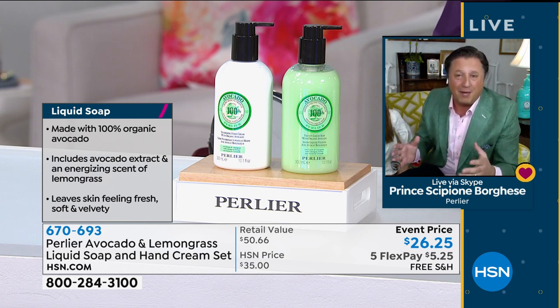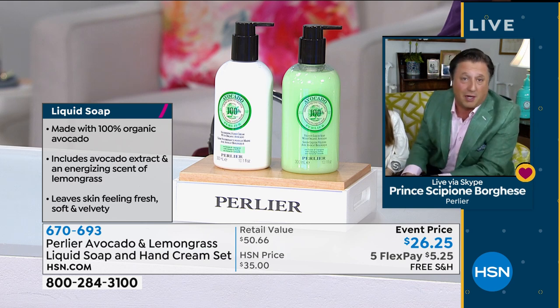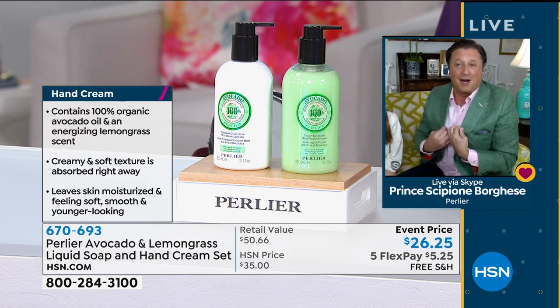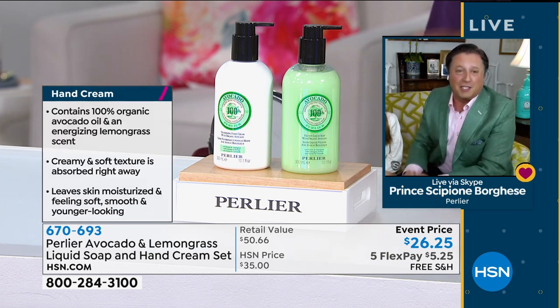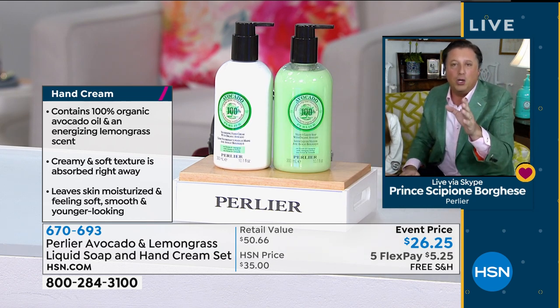I'm probably the only human being who doesn't like avocado — and my mom's the other one who doesn't like avocado. I can eat avocado. I'm wearing an avocado jacket, but I don't like the taste of avocado. Anyway, this is the most incredible duo.